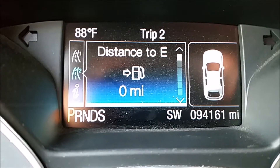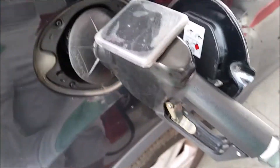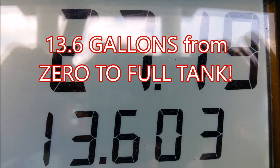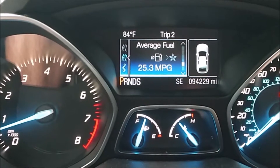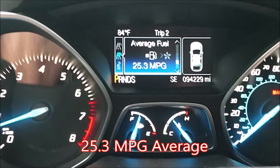Now I am at zero as you can see here. I am at a gas station, thankfully. Our last bit of information is going to be average fuel — I have about 25.3 miles per gallon right now in the Escape.